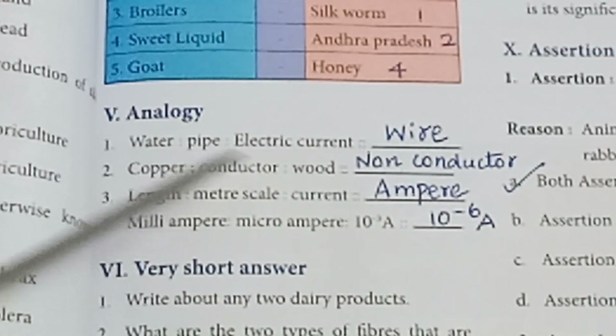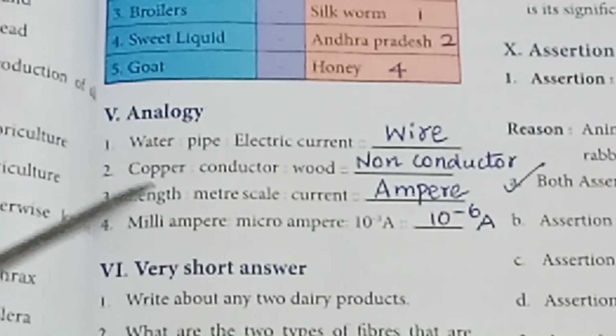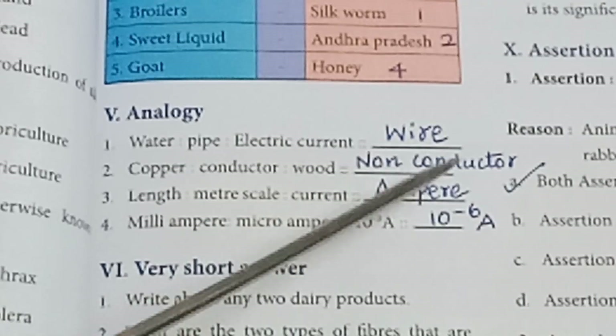Roman numeral 5 — Analogies. Water : pipe :: electric current : wire. Copper : conductor :: wood : non-conductor.